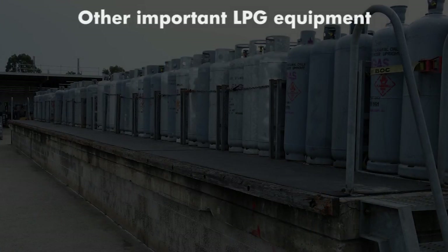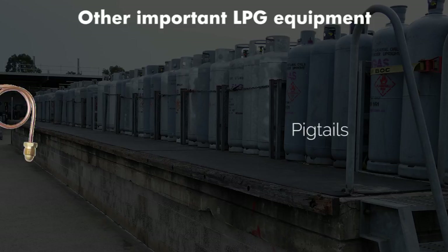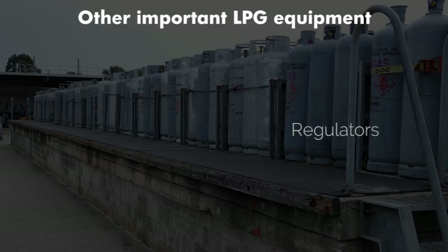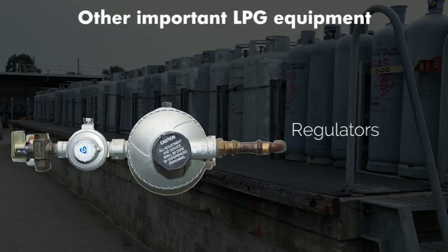Let's run through some other important LPG equipment. Pigtails: a pigtail is copper piping or flexible hose assembly which connects LPG cylinders to the regulator. Regulators: as the term implies, a regulator regulates the pressure at which LPG enters an appliance. If there was no regulator, the appliance would receive more gas than it can effectively handle.